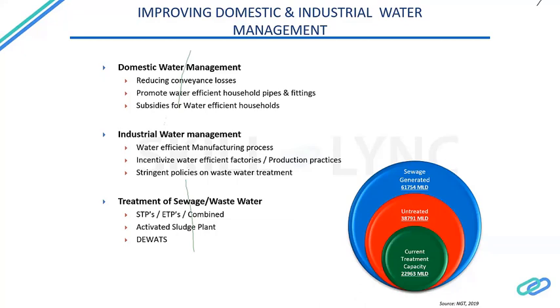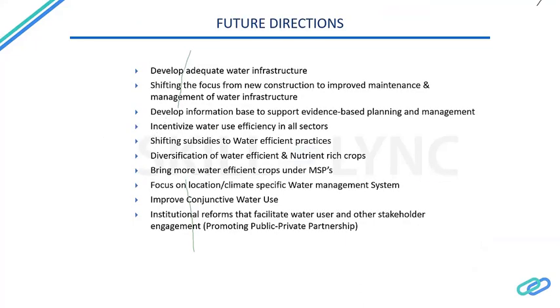In states like Punjab, about 90 to 95 percent of wastewater generated in rural areas is discharged directly into rivers, ponds, or tanks. We must focus not only on urban wastewater treatment but also on treating wastewater in rural areas. These are the key challenges that must be addressed as we look at the future directions of water and agriculture management in India.